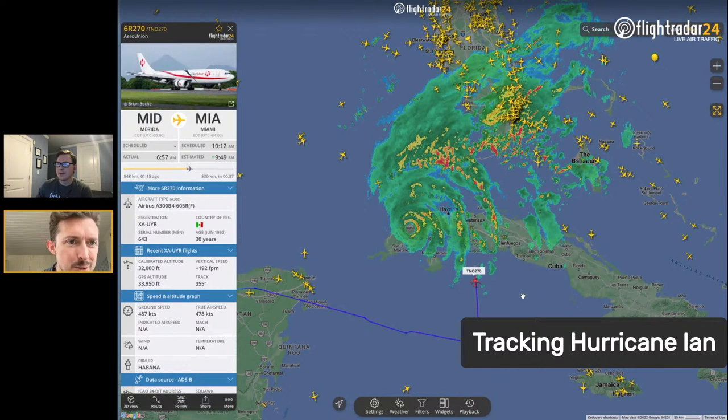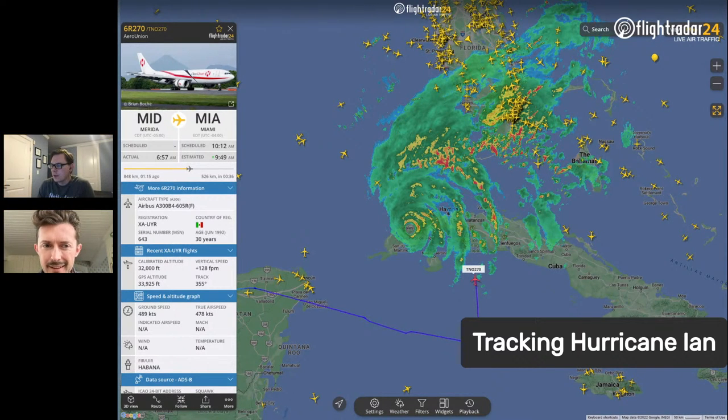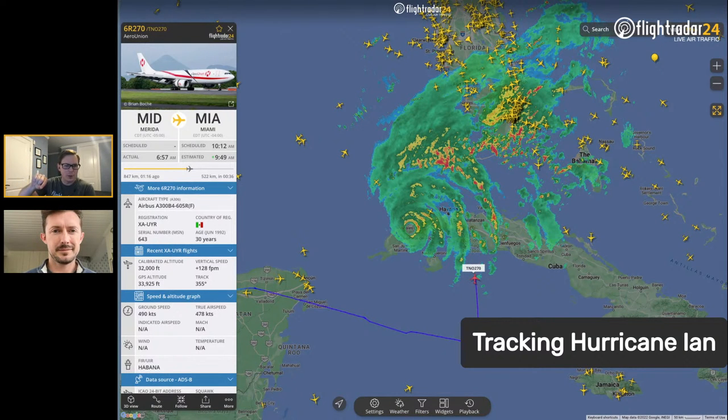Someone mentioned Aero Union Flight 270 — registration 6R270. They've made a sharp left turn and are flying pretty close to the center of the hurricane right now. We were talking about how a few weeks ago was the anniversary of that Delta flight that flew into the outer bands of a hurricane — Maria, coming over Puerto Rico — and miraculously made it. That ended up on the Daily Show, which was a notable moment in flight tracking.